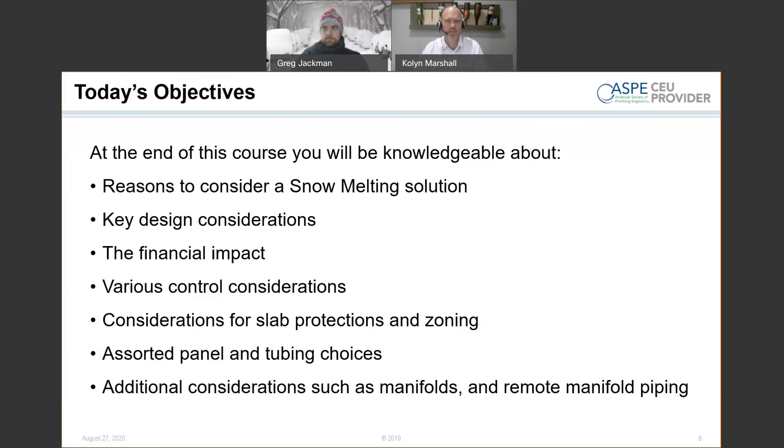Controls are a big aspect of a snowmelt system. There are a lot of different ways to control one — the driving factor is how much information you want to glean out of the system and how much control you want, manual versus automatic. Other considerations include tubing choices, type of system — hydronic versus electric — and accessories that go into making a snowmelt system work. If you have any questions, please feel free to type them in the chat window and Greg will catch those for me and interject as they come up.